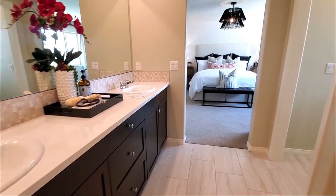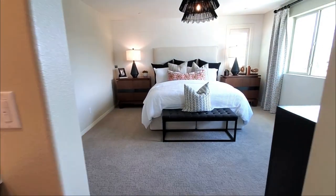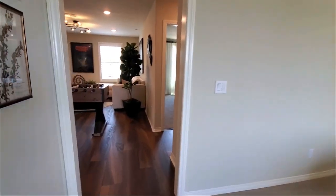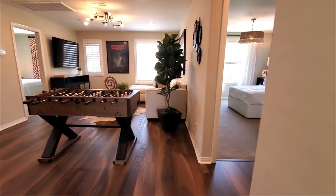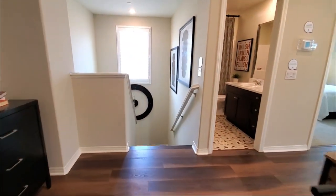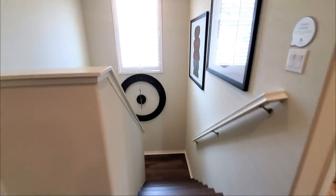This home also includes heating and air conditioning with a programmable thermostat. This home also includes green features such as water conserving plumbing fixtures, LED lighting, dual glazed vinyl windows with energy efficient low-e glass, and a tankless water heater.